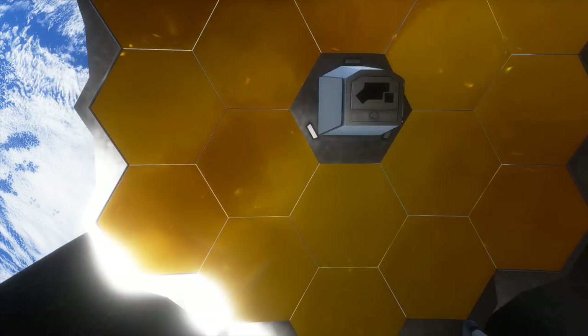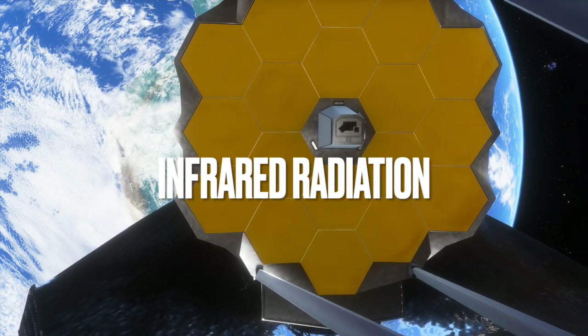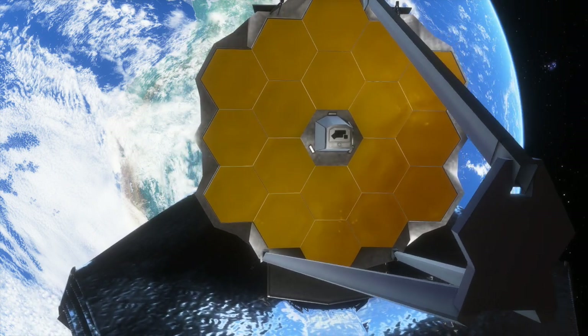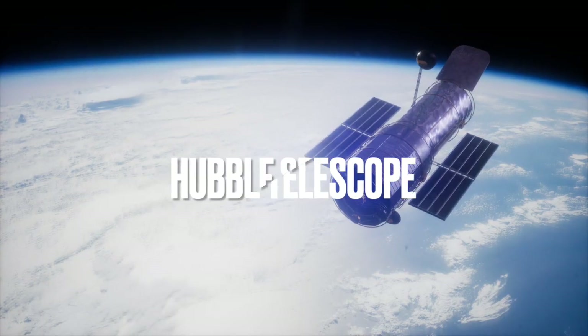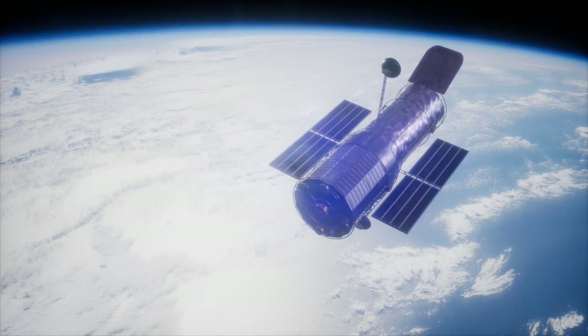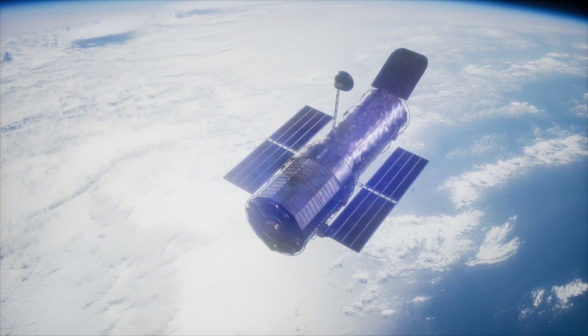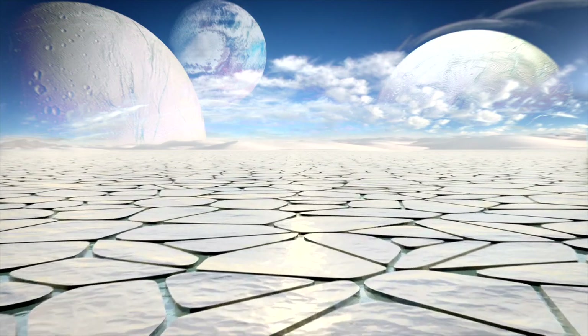The James Webb Space Telescope sees the universe in light that is invisible to human eyes — infrared radiation, which we can feel as heat. It's essentially the successor to the famous Hubble Telescope and was launched on December 25th, 2021, on a mission to study the earliest stars and peer further back into the universe's past than ever before. It reveals fascinating details about exoplanets and their potential habitability.